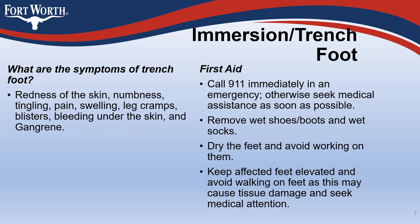Symptoms of trench foot include redness of the skin, numbness, tingling, pain, swelling, leg cramps, blisters, bleeding under the skin, and gangrene.